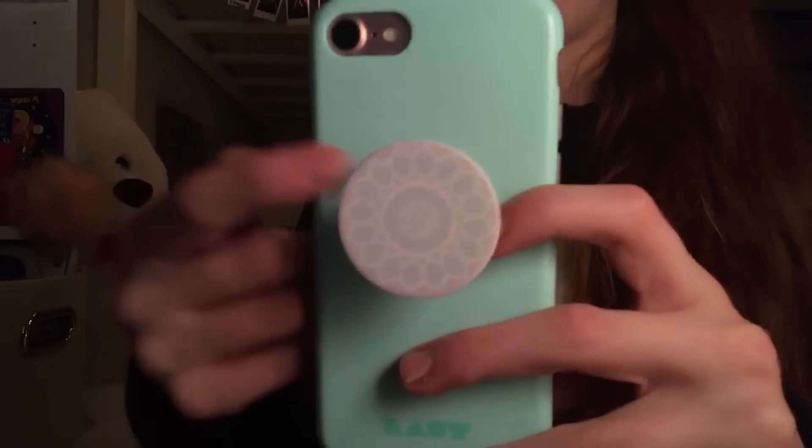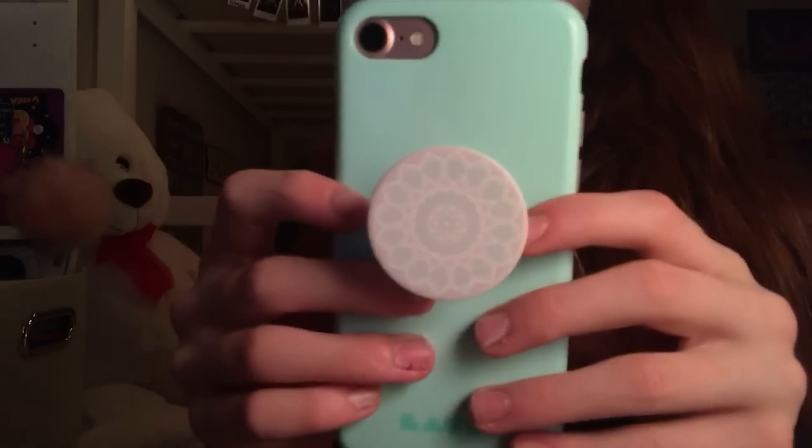I really like the color of this one. It matches my phone case. And if you do not know what a pop socket is, it's basically a little attachment that goes on the back of your phone. You just pop it out and you can hold it and stuff like that. It really comes in handy, and it's also good for making Musical.ly's with.